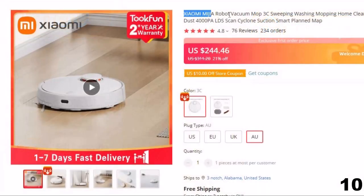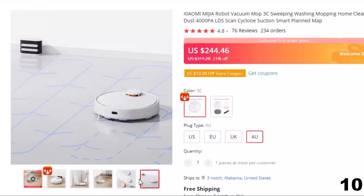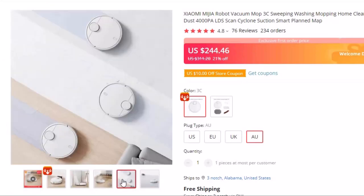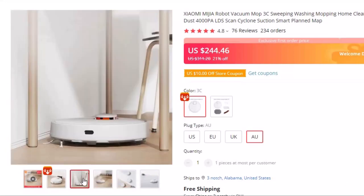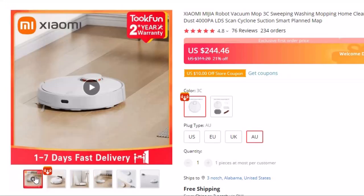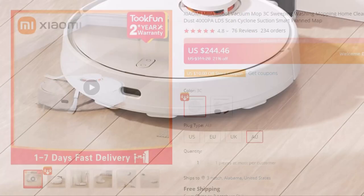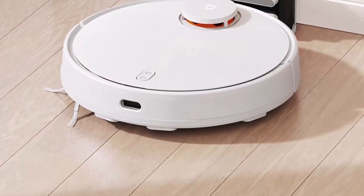Number 10: Xiaomi Mijia Robot Vacuum Mop. This robot vacuum cleaner is here with 21% price off — now you can get it at around $244. Apart from phones, Xiaomi is also known for its stellar cleaning systems. The Mijia G1 Essential has a 2200 PA large suction power that can conduct sweeping dust and mopping floors. The innovation included is its interchangeable suction powers.